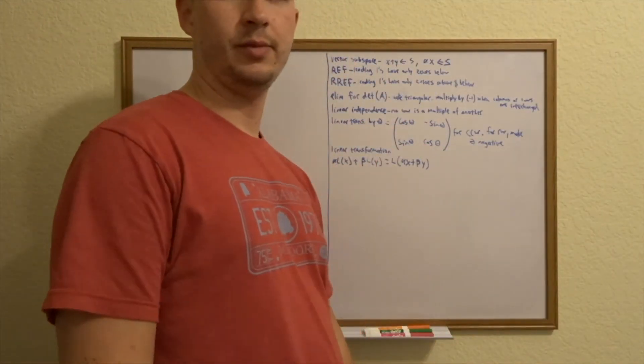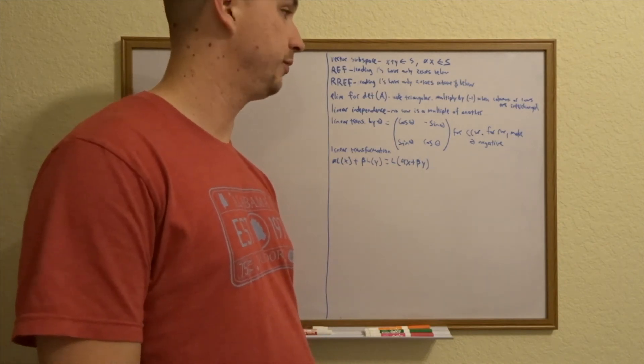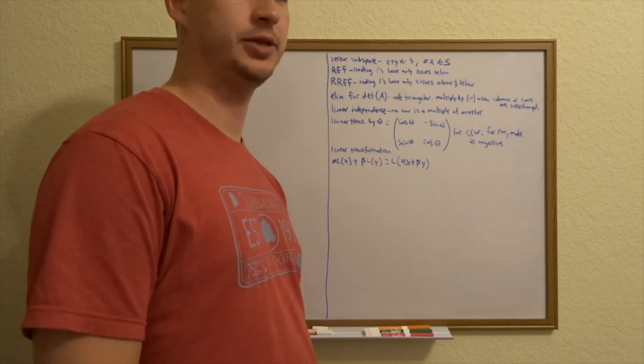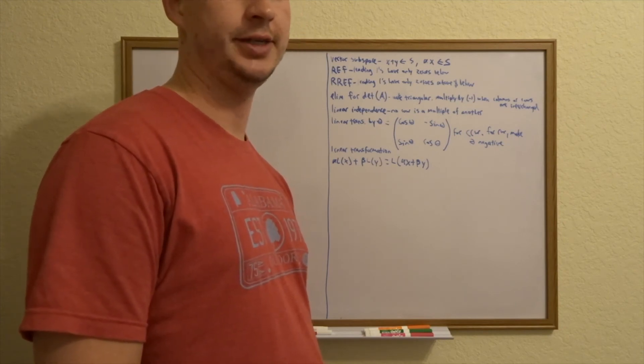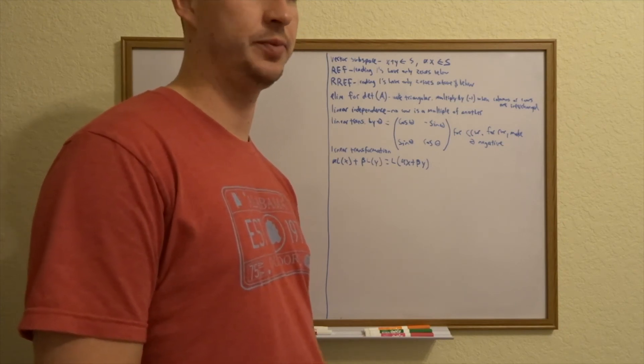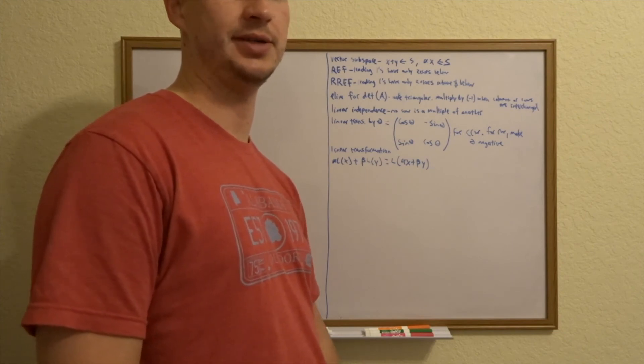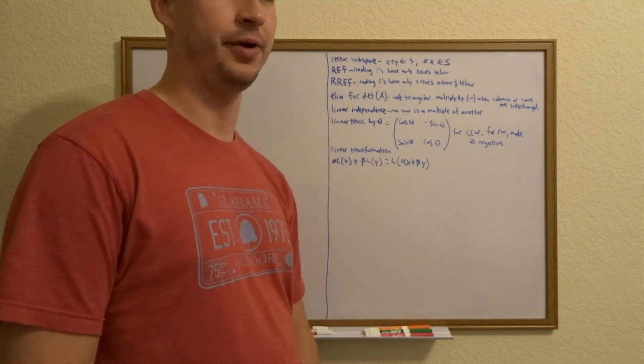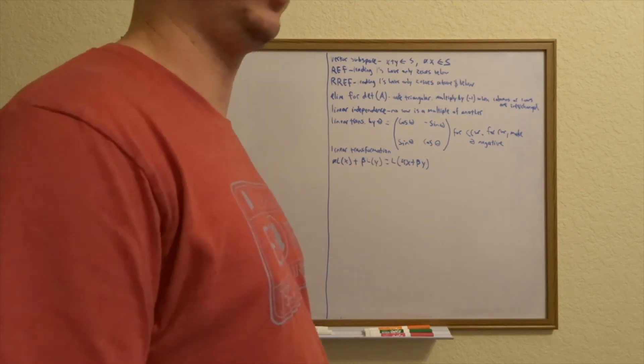Luckily, for the most part I was able to do most of the definitions by heart, which is nice. The one I definitely don't know by heart is all the identities and relationships between row spaces, null spaces, column spaces, their complements, and inverses — but I can't hold that against myself because I don't know anyone who knows all that stuff really well.